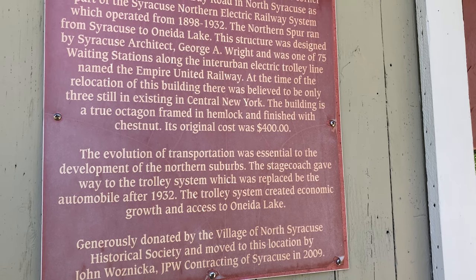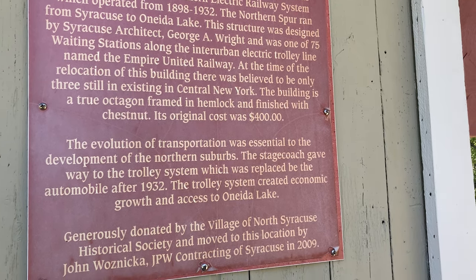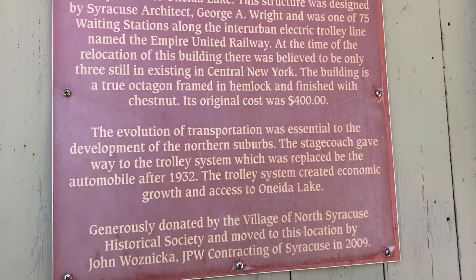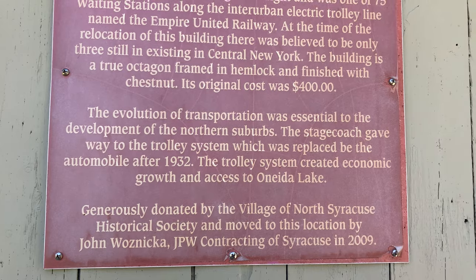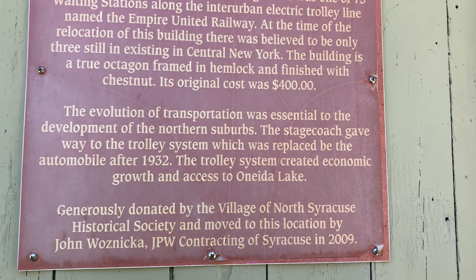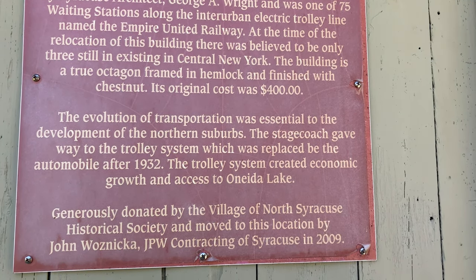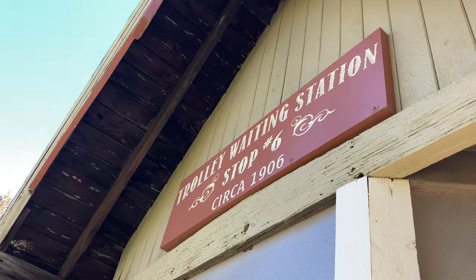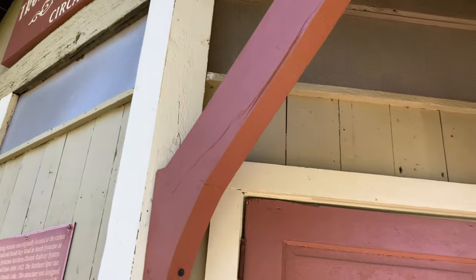The evolution of transportation was essential to the development of the northern suburbs. The stagecoach gave way to this trolley system, which was replaced by the automobile. After 1932, the trolley system had created economic growth and access to Oneida Lake. That's pretty great, right?